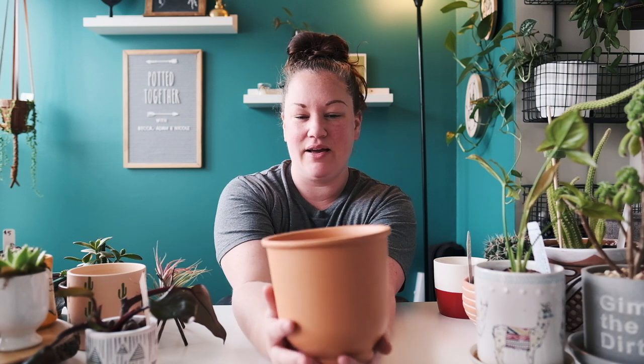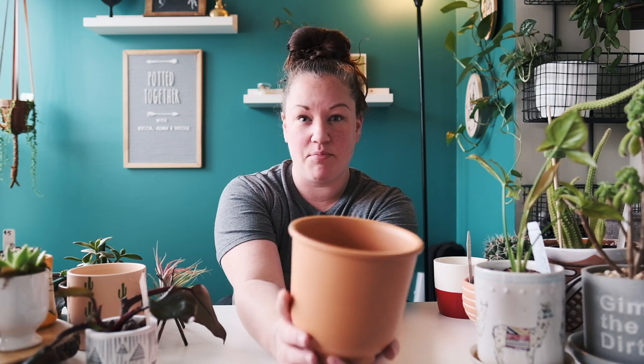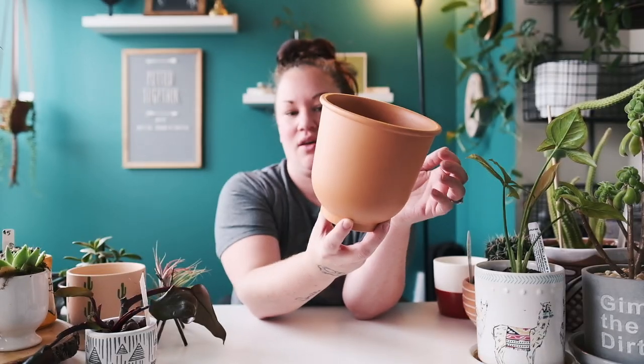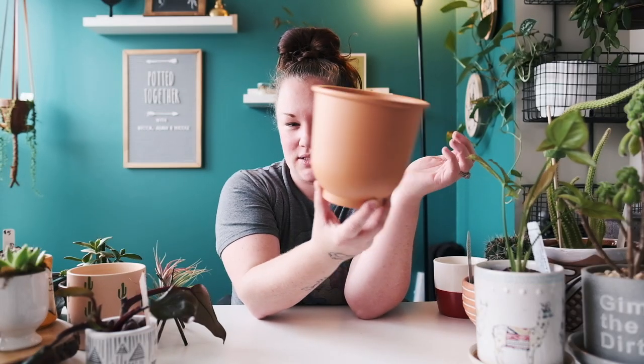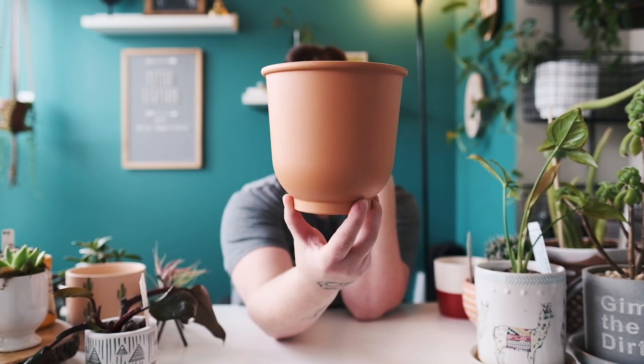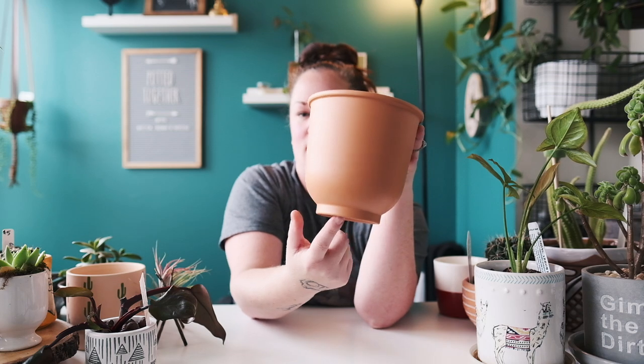This one is also for leca plants because it has no drainage hole. It's from IKEA and it holds a five-inch net pot perfectly. I think it's really cute — it looks like terracotta, maybe ceramic or plastic, and I love the little lip at the bottom.